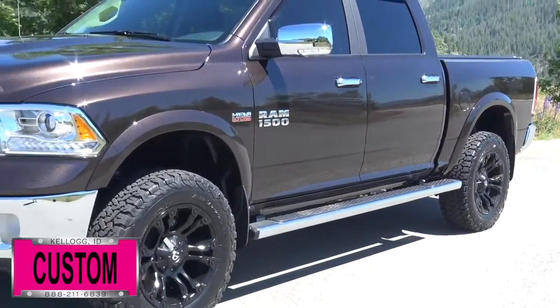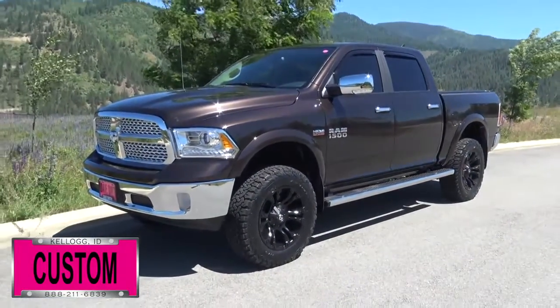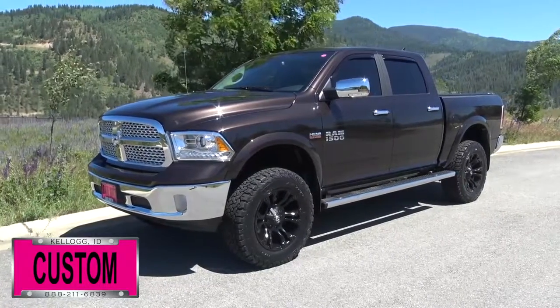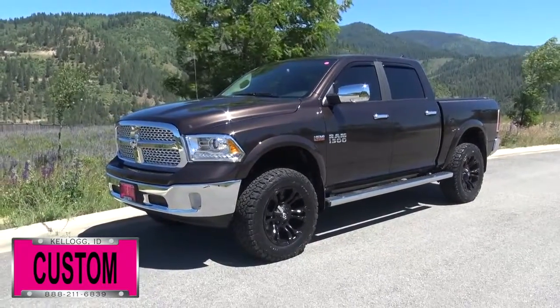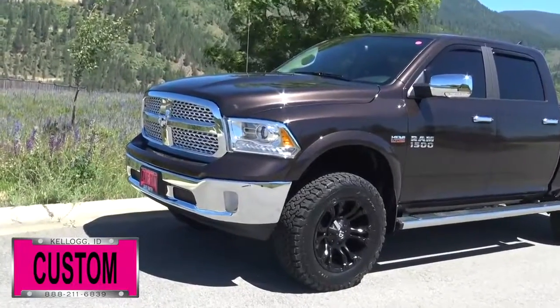Here at Dave Smith Motors we do customize accessories better than anyone. Today I want to give you a quick look and walk around of this brand new 2017 Ram 1500 Laramie Crew Cab 4x4 in luxury brown pearl coat exterior paint. This, my friends, is a great example of what our Dave Smith customs team can do for your new truck.